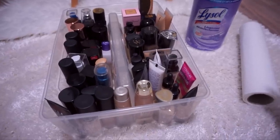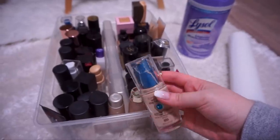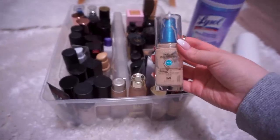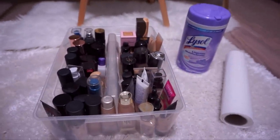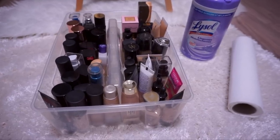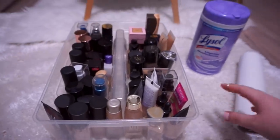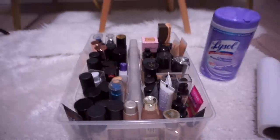I've also got some Lysol wipes and some paper towels handy. Some of these bottles are just gross — the caps and pumps look atrocious. I figure while I'm decluttering I may as well clean some of the bottles I'm going to keep so I can bear to look at them. Unlike my previous videos where I lay out all my products on my rug, I'm going to skip that this time because some of these bottles are a mess. I've got foundation on some of my tubes and I don't want to risk messing up my white rug.